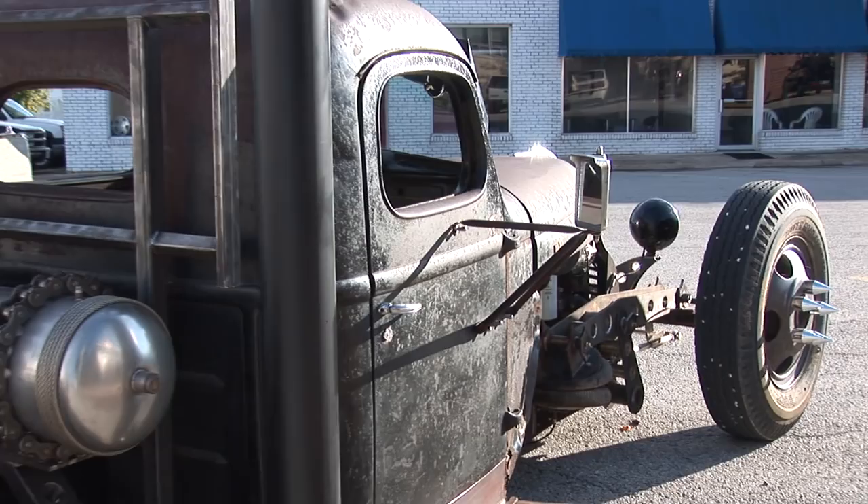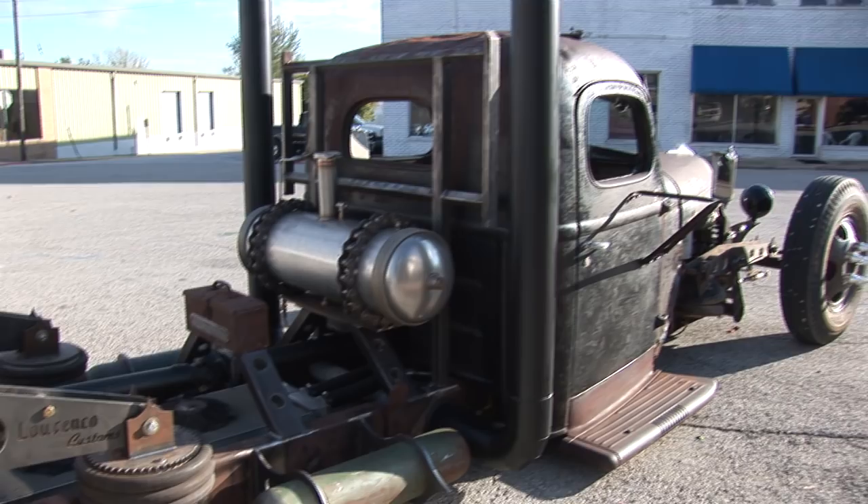This truck is super cool. It's different than anything we've seen. Tell us a little bit about it. It is a 1941 International KB5, two-ton truck.